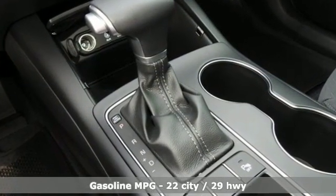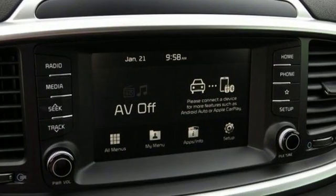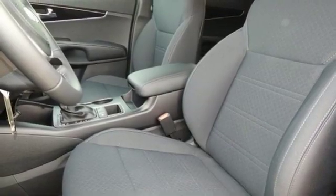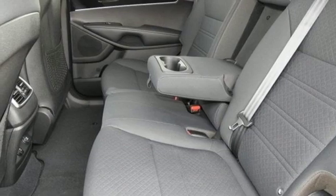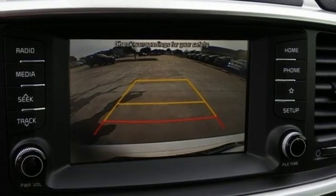Smart device navigation, wireless phone connectivity, dual zone climate control, rear parking sensors, four 12-volt power outlets, front heated bucket seats, inline four cylinder engine, aluminum wheels, gas pressurized shocks, and power heated mirrors.